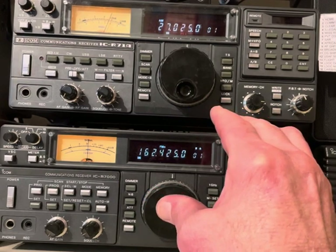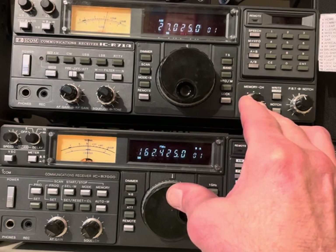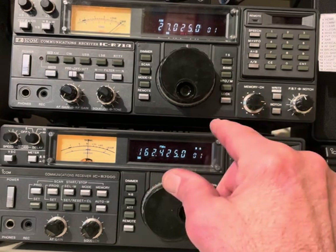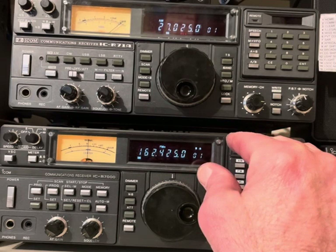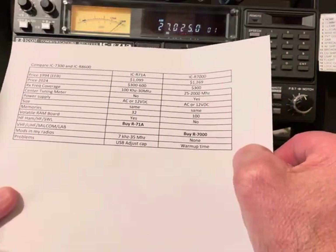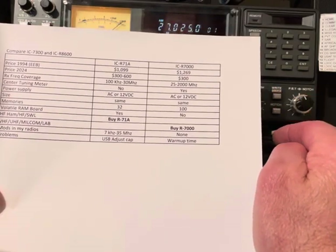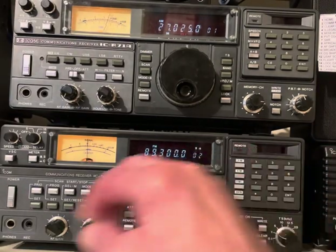I haven't used the AC supplies in these since I got them, and they probably won't work now. The secret to these radios' longevity is you have to use them — you can't keep them in the closet or the attic; they're just not going to work. You've got to use them all the time. Size is the same on both of them. The R71 has 32 memories, but mine's modified — I'll tell you about that in a minute. The R7000 has 100 memories.